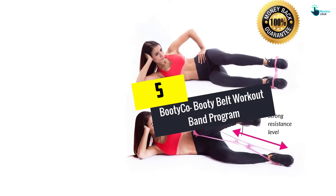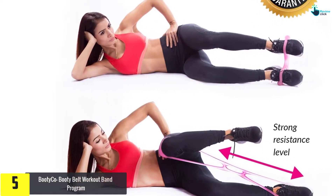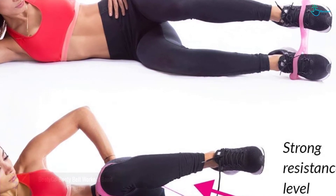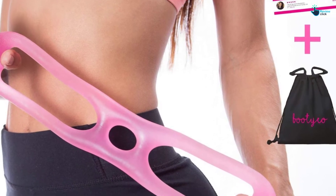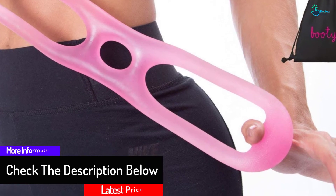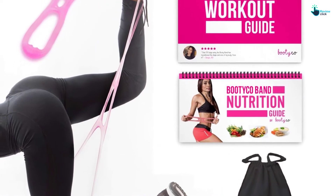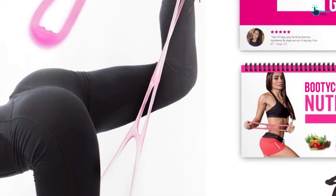Starting at number 5, we have the Booty Co Booty Belt Workout Band Program. Get an incredible booty with this Booty Co Booty Workout Band Program. It is going to build your muscles and you will develop a firm butt. You will only use 5 minutes each day for one month. This is a durable product with a patented design, hence it is very comfortable. It usually fits all women. It only targets your glute muscles and makes your thighs stay lean. This band is very comfortable and you do not need a pinching waist. It will lift, shape and sculpt your body.